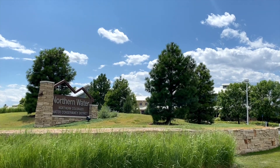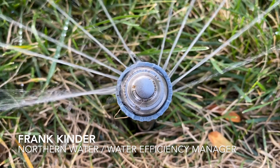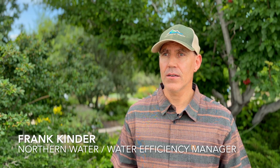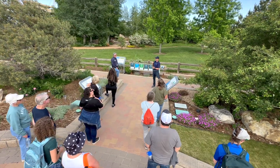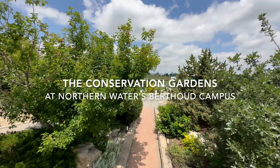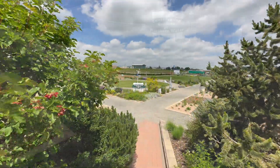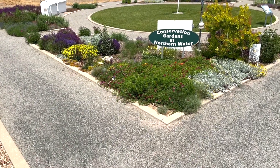As a regional water supplier, we're interested in helping people get the maximum benefit from the water we deliver to them. Northern Water recognizes the scarcity of water and the importance of this resource, and we provide these garden demonstrations as a way to help the public use that water to get the maximum benefit in their residential landscapes, in commercial settings, and other areas that are functional such as parkland.